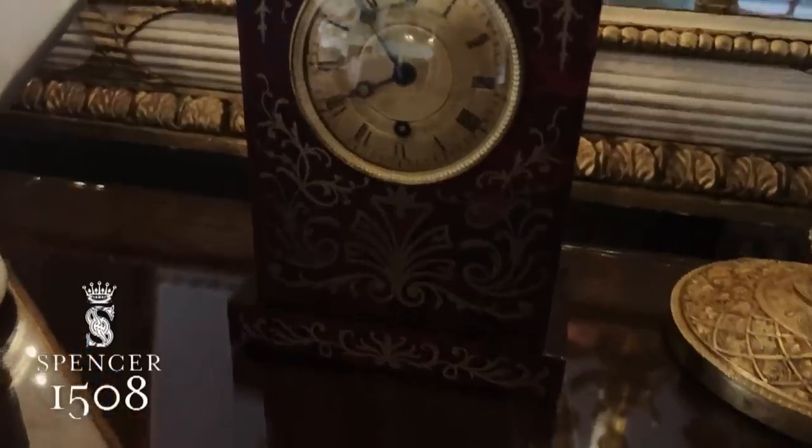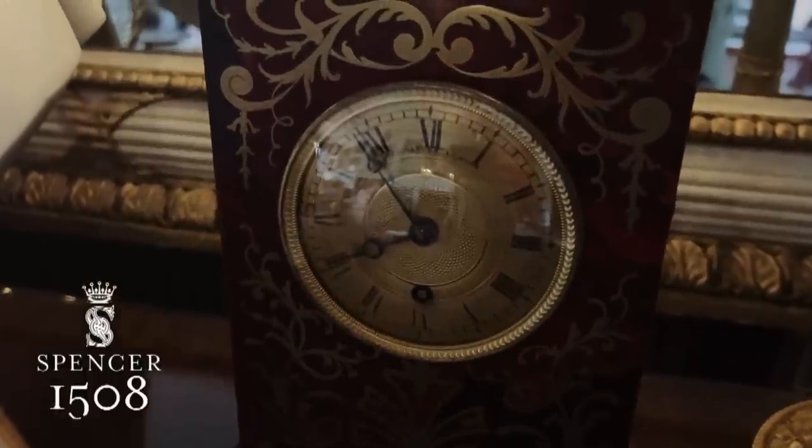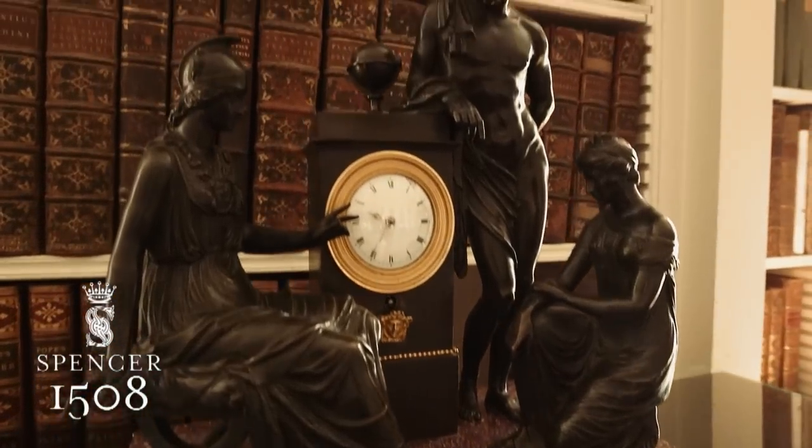We have close to 50 clocks here. Getting the clocks to work again — like almost everything here I thought, well this is going to be pretty easy. Well, that turned into a bit of an odyssey.